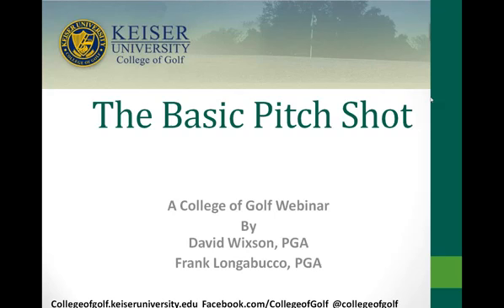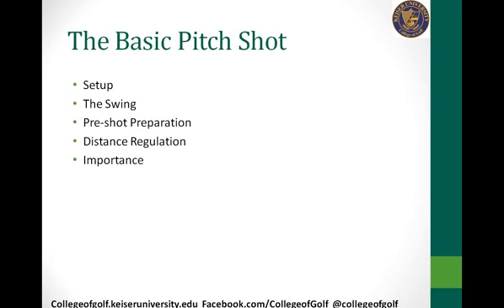Hello Dr. Wilson, hello Frank, hello Kayla, and webinar attendees. Thank you for joining us this afternoon. We have an exciting webinar today about the basic pitch shot. We're trying to help you improve your ability to score — it's rare for most players to miss the green, but we have to have the ability to get up and down when we do. We'll talk about the setup for the basic pitch shot, the change in the motion, pre-shot preparation, distance regulation, and why it's important to develop the ability to hit quality pitch shots.